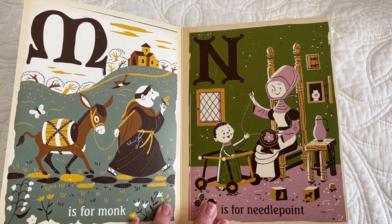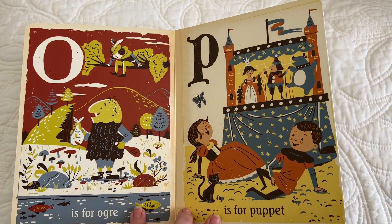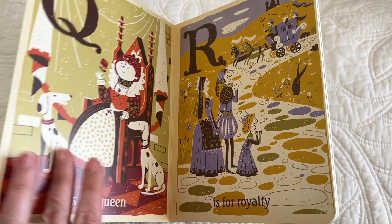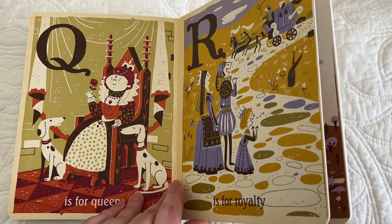M is for monk. N is for needlepoint. O is for ogre. P is for puppet. Q is for queen. R is for royalty.